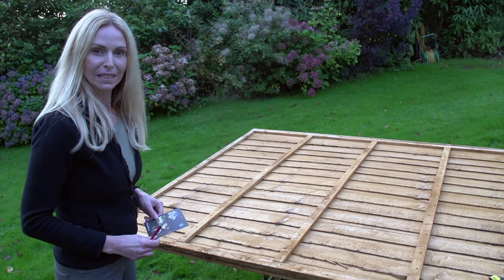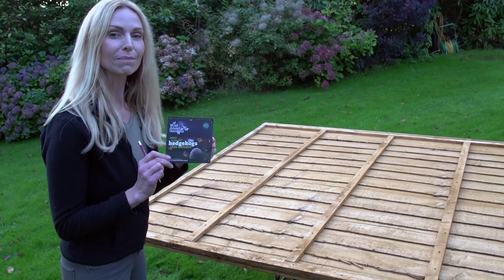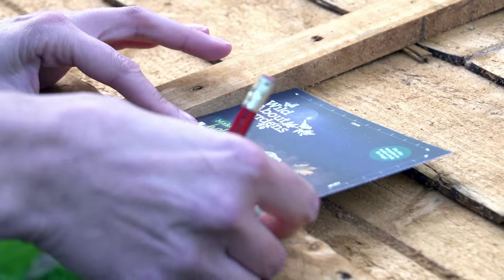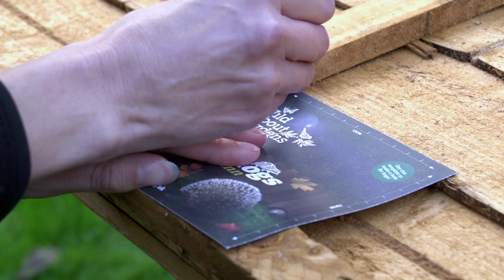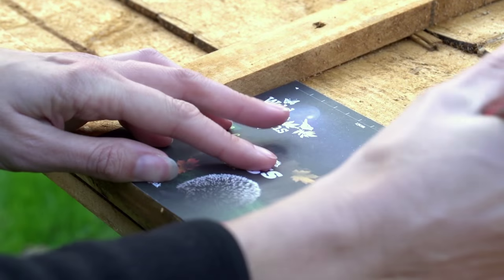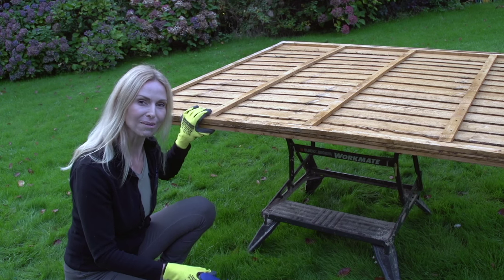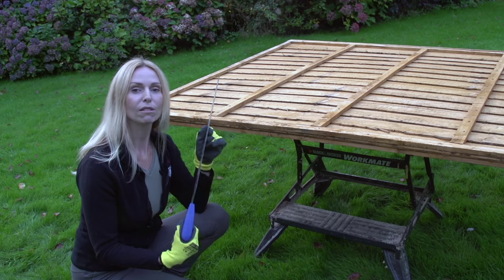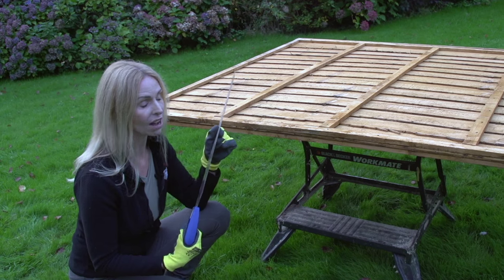First of all, take your fence post and your Wild About Gardens 13cm by 13cm square stencil. Lay it on your fence post, take your pencil and carefully mark out the shape so you know exactly where to cut. Now it's time to cut your hedgehog highway out. For this you're going to need your saw, and remember, if you are a child, always work under the supervision of a parent at all times.